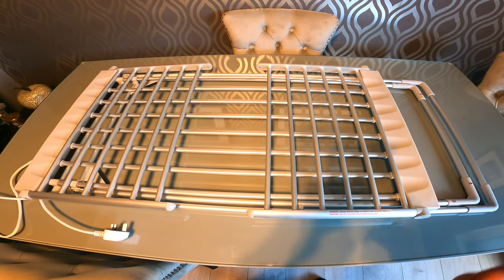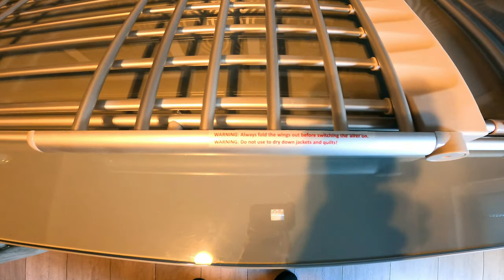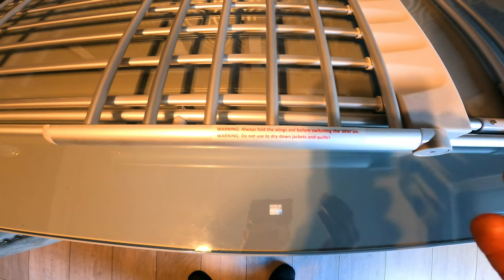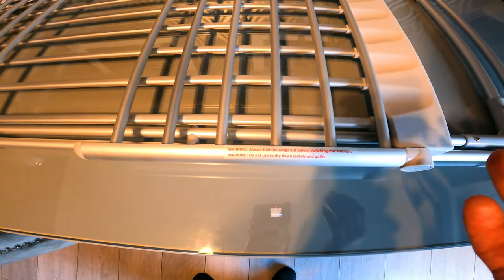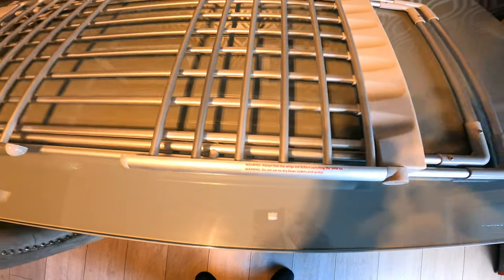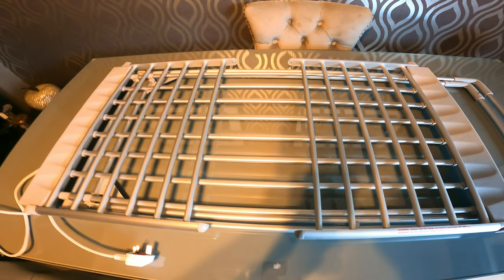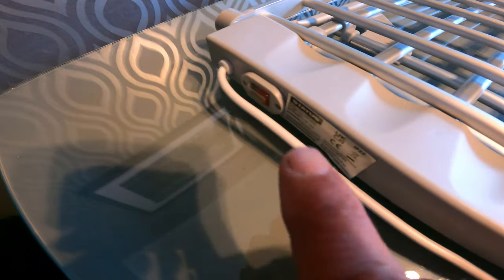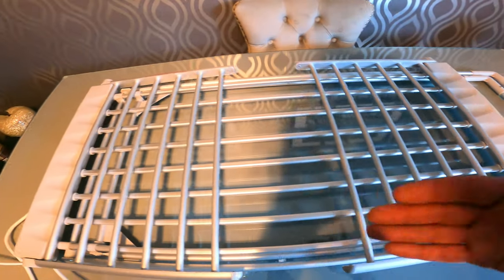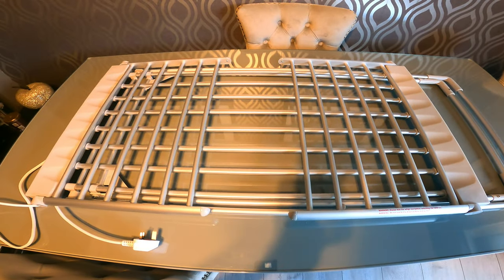The airer is out of the box and it's all pre-assembled by the looks of it. My eyes went straight to the warning sign: always hold the wings out before switching the airer on, and do not use to dry down jackets and quilts. For a lightweight jacket I can't see why not. The power button on the side looks like just a simple switch on/switch off, and there are 20 bars in there for heating.